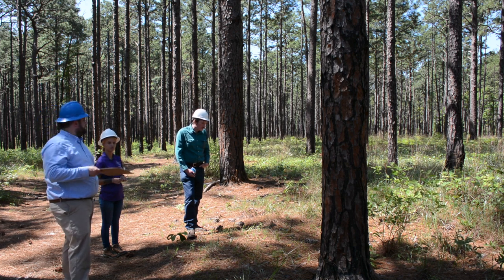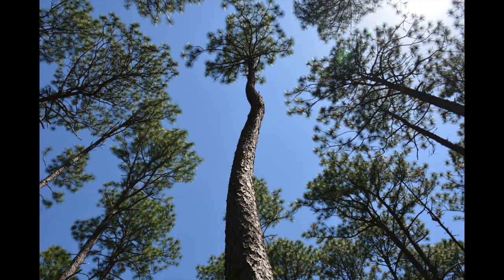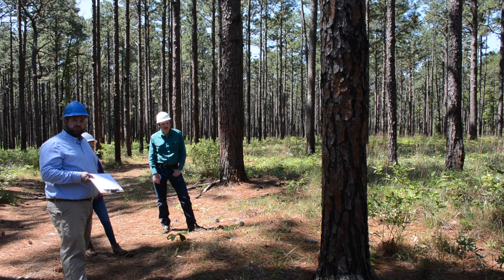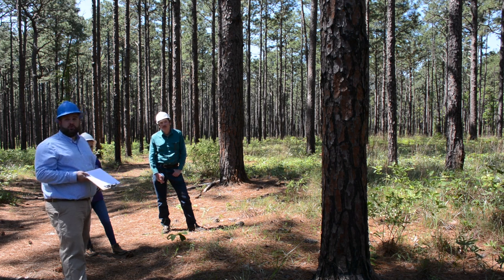If you do have some sweep, we use what we call the magical string test. You look all the way up at the top where you'd cut that utility pole off, tie a magical string to the top center of the tree, and it hangs straight down like a plumb line. If that line at any point comes outside of the bark of the bole of the tree, it's too curved to make a pole. You can try looking at a lower point and make a shorter utility pole, which is probably still worth more than saw timber.